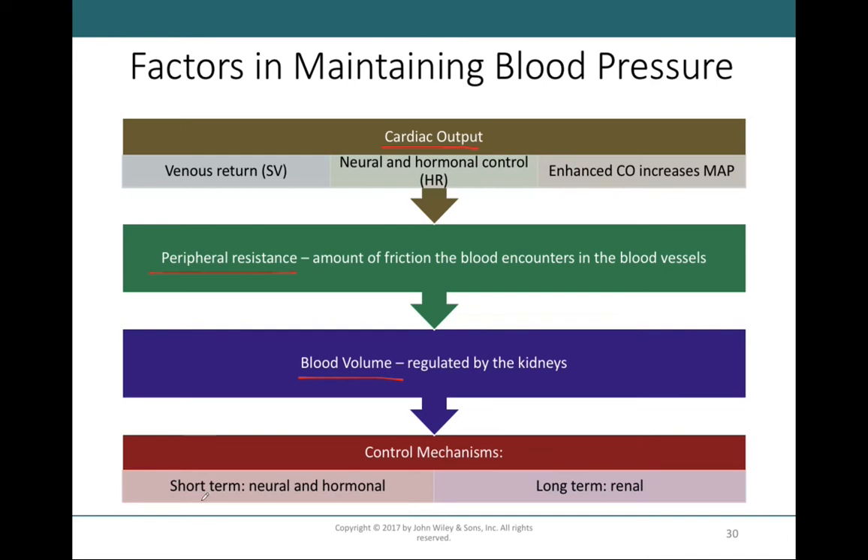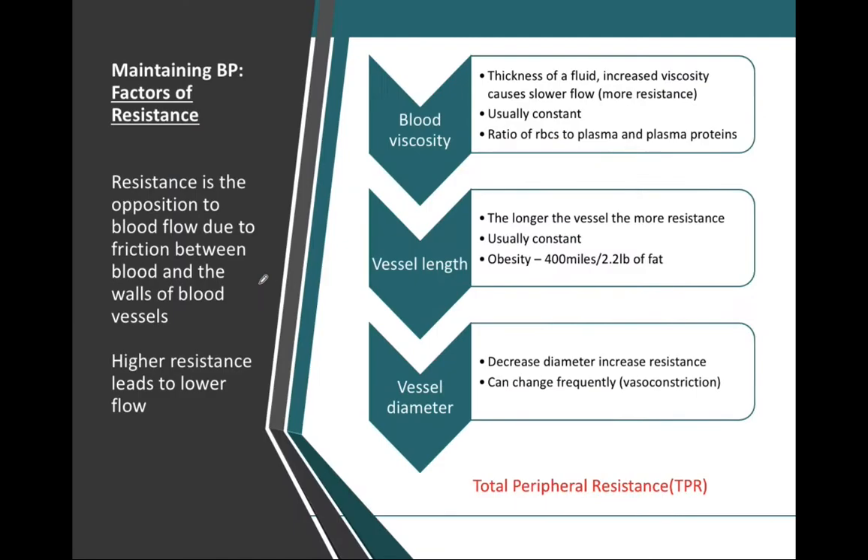We're going to take this information and first talk about short-term control mechanisms of blood pressure, then go into long-term control mechanisms. The long-term control mechanisms will relate much to the kidneys, as renal control is long-term. The short-term control of blood pressure is primarily regulated by our nervous system and our endocrine system. But first we must understand what peripheral resistance is and what factors play into it.